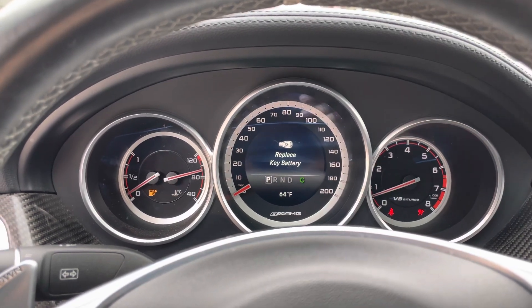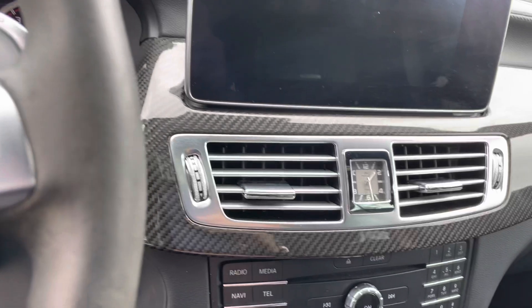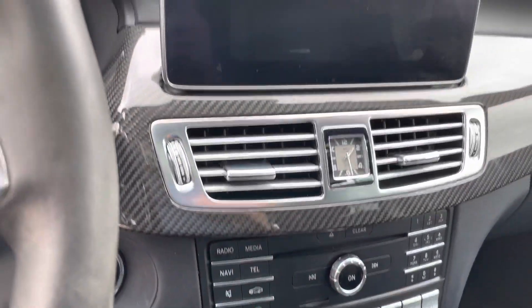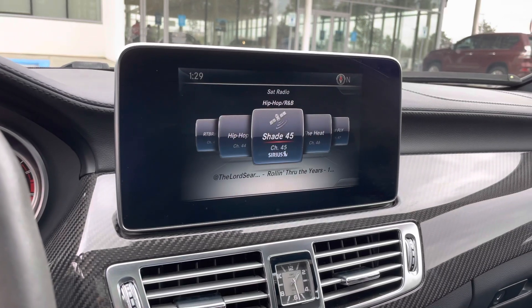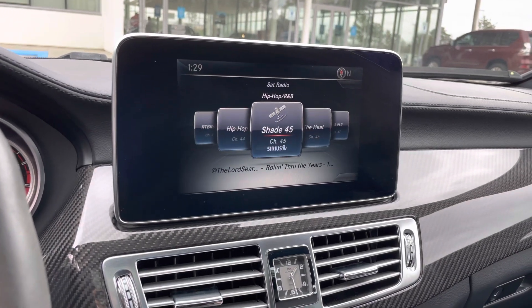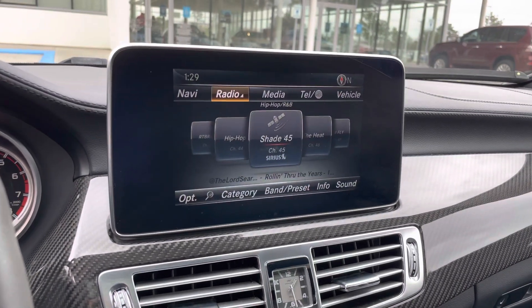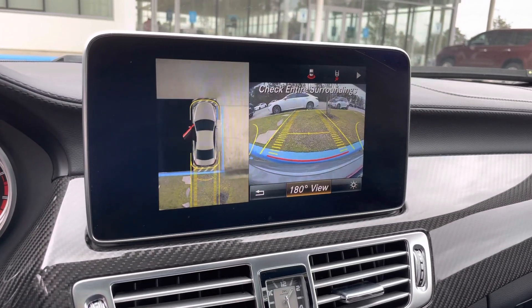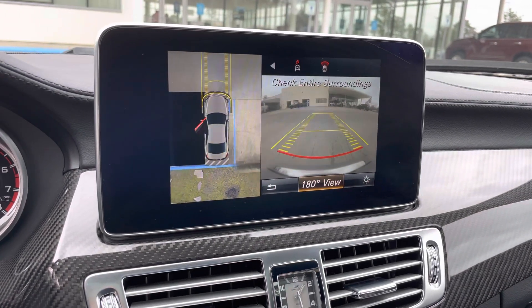I'll get that battery in place. Surround cameras and the front view camera — very helpful.